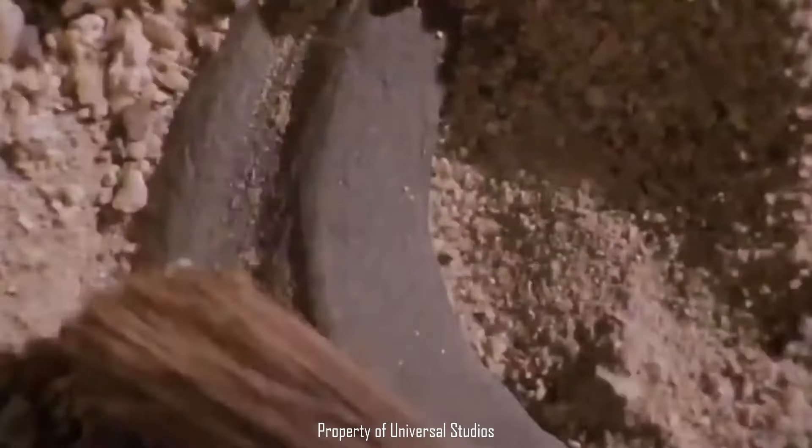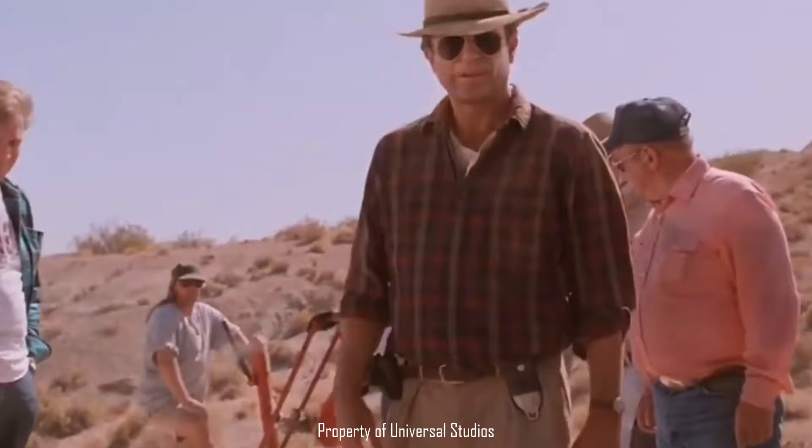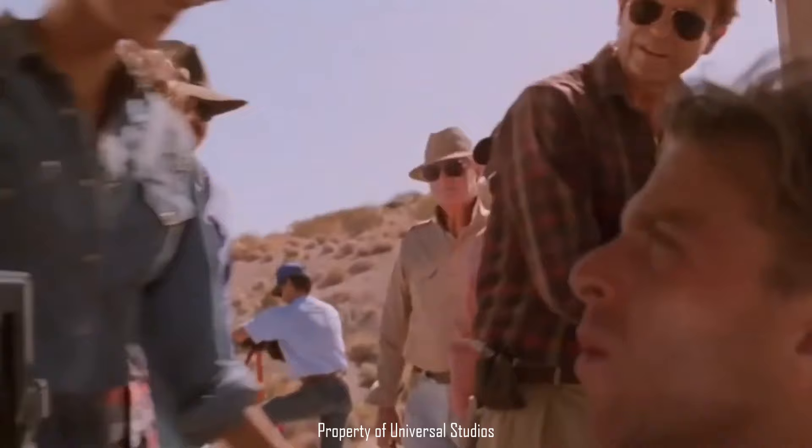When I say paleontological dig site, I'd put money on the first image coming into your mind being a bunch of people in the middle of the badlands with hammers and brushes, cowboy hats, caravans, and a great bit — but some are surrounded by traffic and skyscrapers.